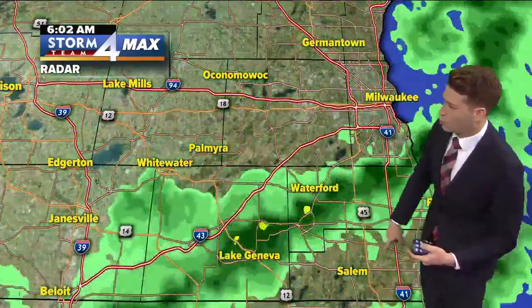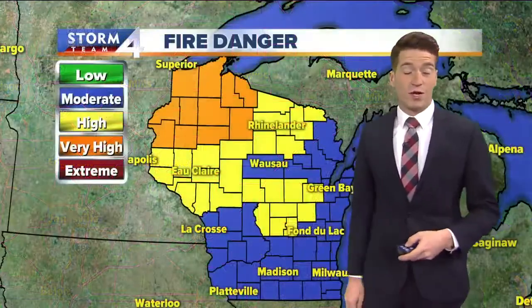South of Milwaukee, still probably a good hour or so with just this very light rain shower activity through Kenosha County. As you can see, the back edge of that is just moving through Lake Geneva.